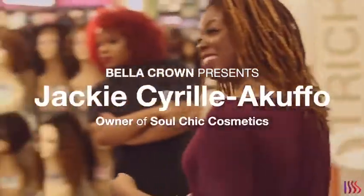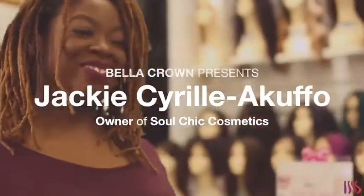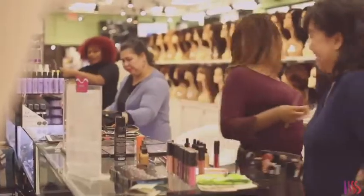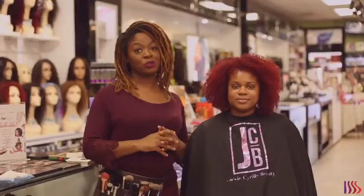Hi, my name is Jackie Cirella Cufo, owner of Soul She Cosmetics, and I'm here at Bella Crown Beauty today. Stay tuned for this amazingly beautiful, simple, and easy-to-do Valentine's Day look.